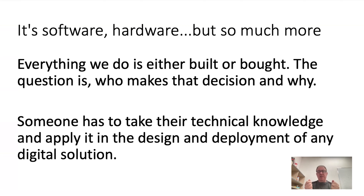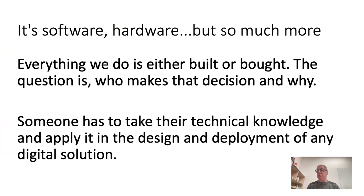You're a leader when you come out of this program. You understand how to communicate both upward and to the technology people that you work with on a day-to-day basis. This is a three-semester program plus co-op, which makes it four semesters, which some of you may enjoy.